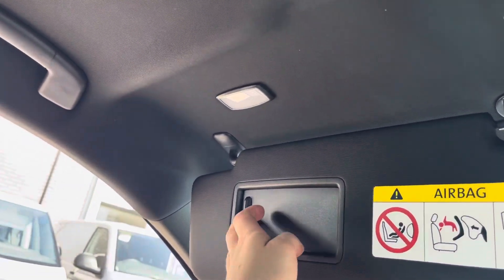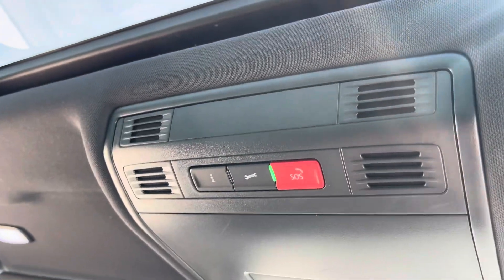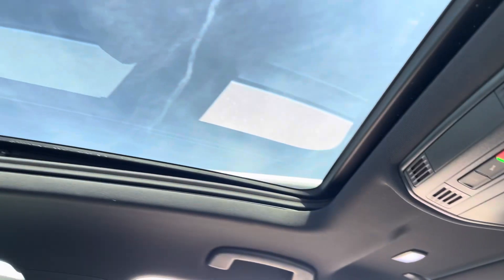The roof of the cabin features two light-up vanity mirrors, an SOS button, reading lights and controls for your panoramic sunroof.